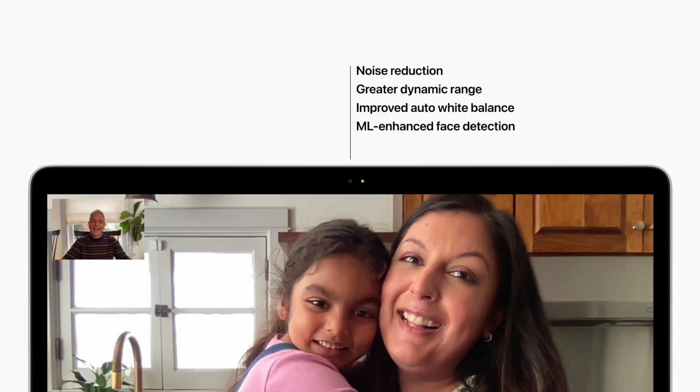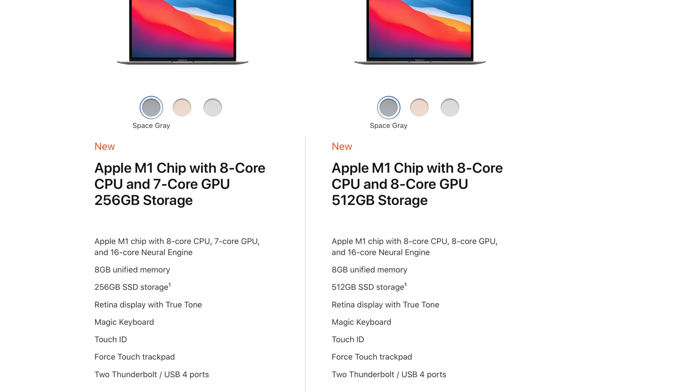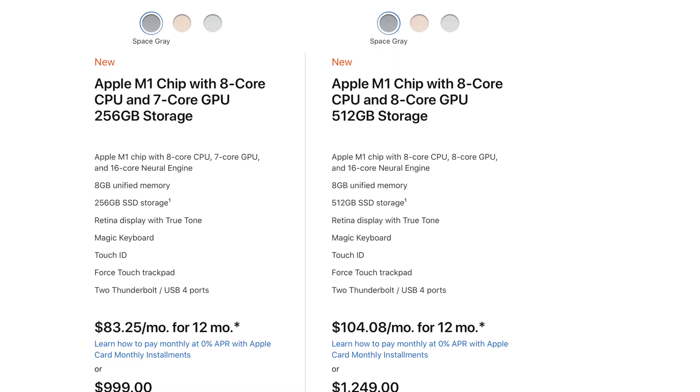Add better image signal processing for hopefully a better 720p camera, P3 wide color, 8GB of memory to start, and 256GB of storage, and that's the same starting price of $999 as the previous MacBook Airs. The difference between the $999 and $1,249 MacBook Air is one additional GPU core — 7 versus 8 — and a starting storage of 512GB instead of 256GB.